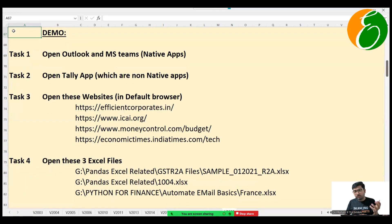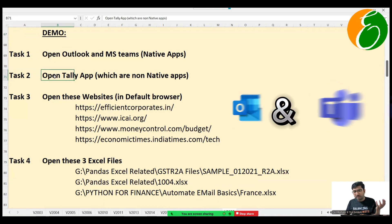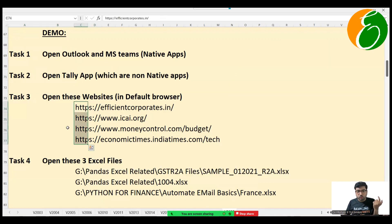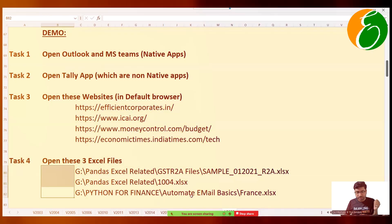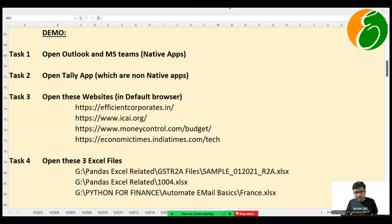In the demo we will be opening Outlook and MS Teams, which are native apps. Then we'll open Tally, which represents the custom internal apps they mentioned. We'll open websites in different browsers — four websites total. And we'll open three Excel files. Right now you can see there are no applications open — just one Excel file is open, the browser is closed, and Outlook is closed.